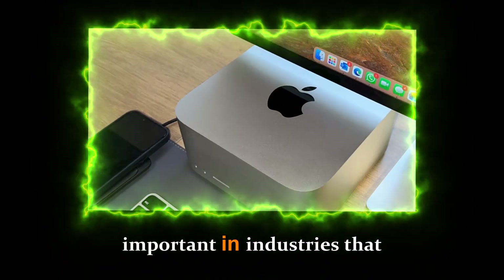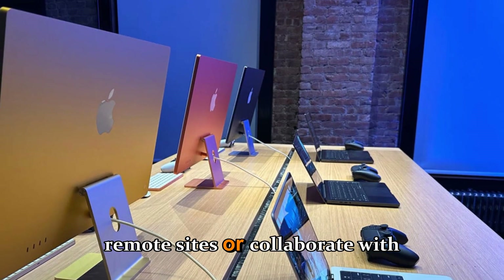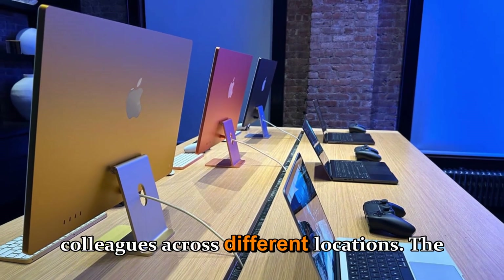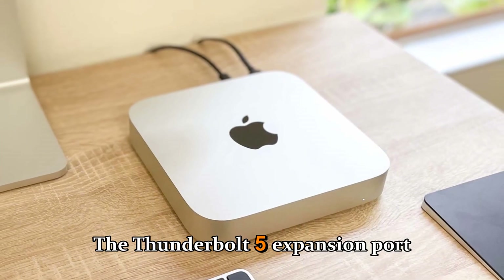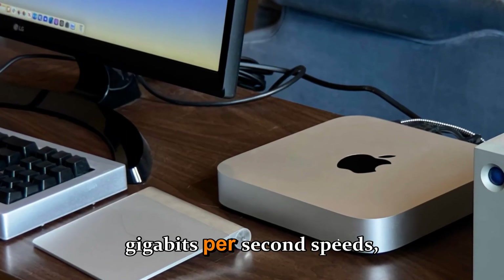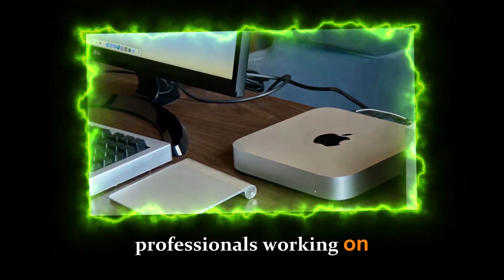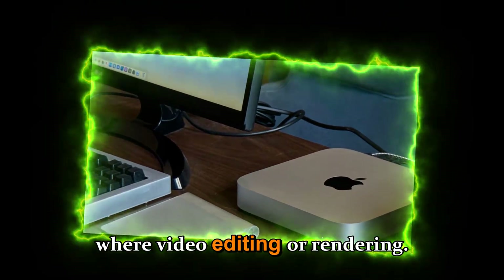This is particularly important in industries that require fast data transfer to remote sites or collaboration with colleagues across different locations. The Thunderbolt 5 expansion port allows for up to 120 Gbps speeds, making it an ideal solution for professionals working on demanding projects involving video editing or rendering.